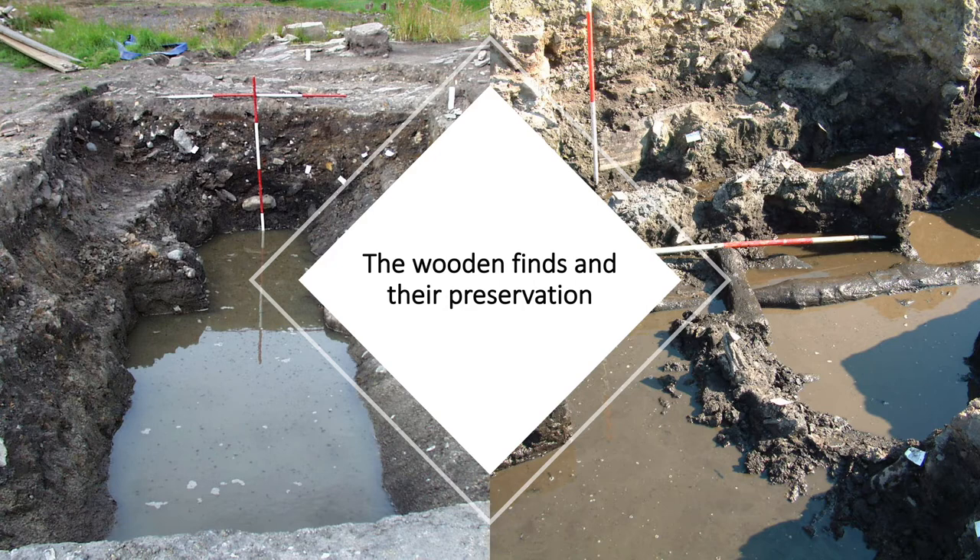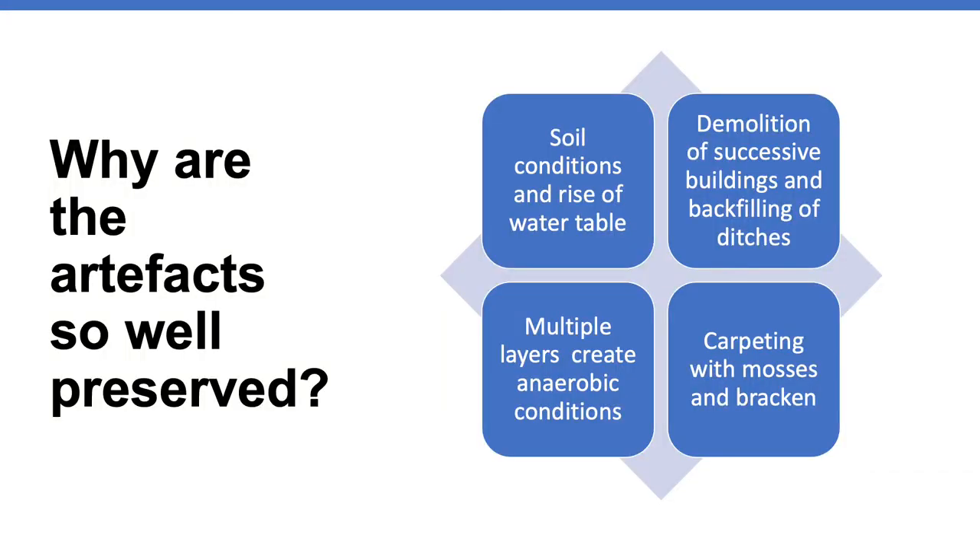Nevertheless, a waterlogged environment is not a guarantee of preservation of wood remains, as the soft rot fungus is able to survive without oxygen, and several circumstances need to come together for wood to survive. Looking at the situation at Vindolanda, four aspects in combination are responsible for the well-preserved organic finds from the five pre-Hadrianic timber forts. If you've visited Vindolanda, you've probably experienced it can rain a lot, which keeps the soil wet and marshy. The site is close to numerous springs, and it's possible that the water table has risen, adding to the dampness of the area.